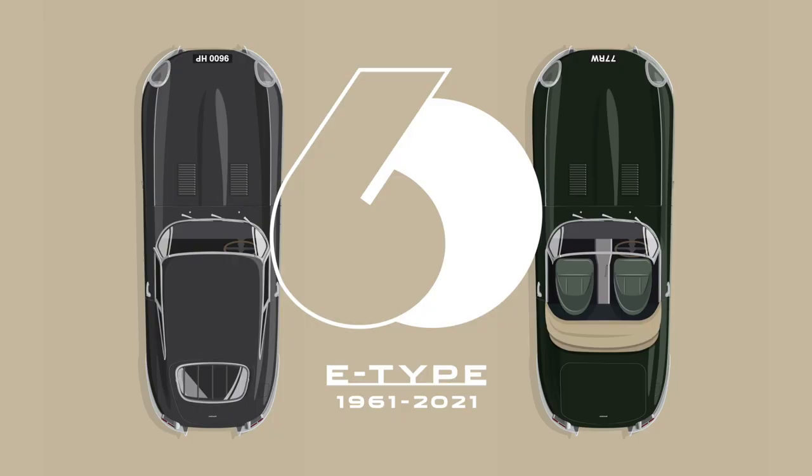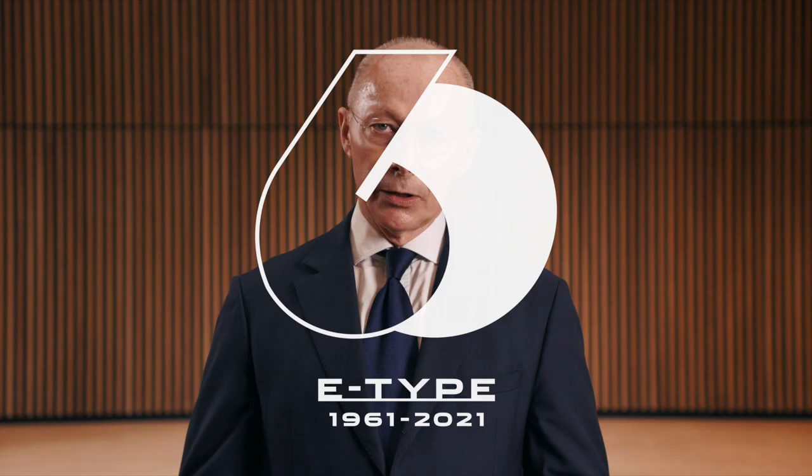It's now time to bring our E-Type story bang up to date, because it's not just in the past. You heard Dan tell us earlier about the role of Jaguar Classic and what they do in creating special collector editions. Well, for the diamond anniversary of the E-Type they've gone one better. And to tell us a little bit more is Jaguar Land Rover's CEO, Thierry Bellore.